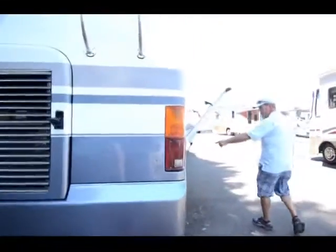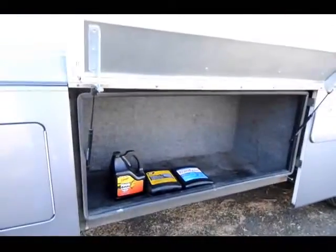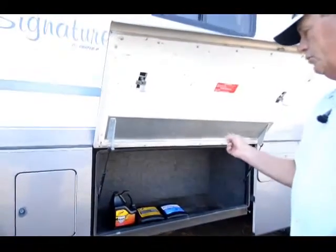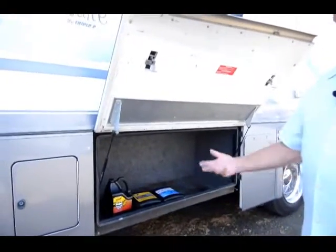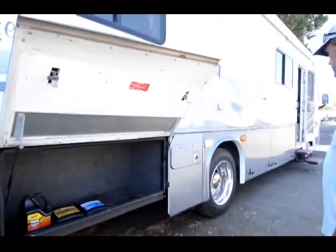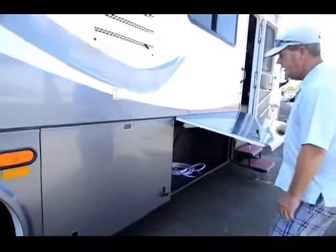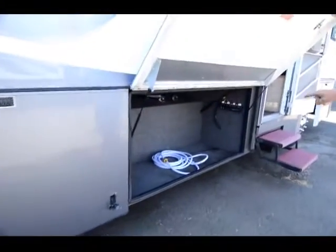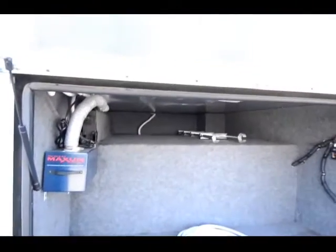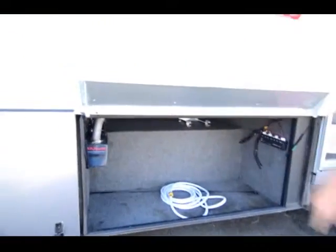Nice big compartment area here. He left engine oil because he does all synthetic oils — he's got it for the transmission, for the motor, and then CAT ELC extended life coolant, replacing the Dexron because he doesn't like it. You can just tell he's pretty picky. Nice big heavy drawers. It's not pass-through but it goes almost all the way through, so you've got a nice big luggage area for a 35-footer. It does have a central vacuum system.